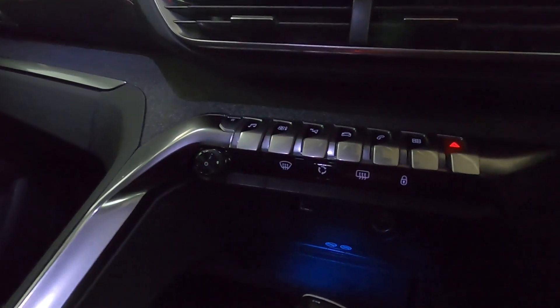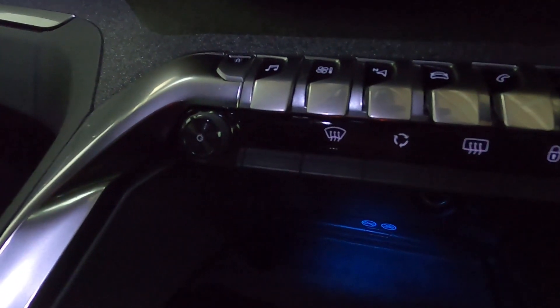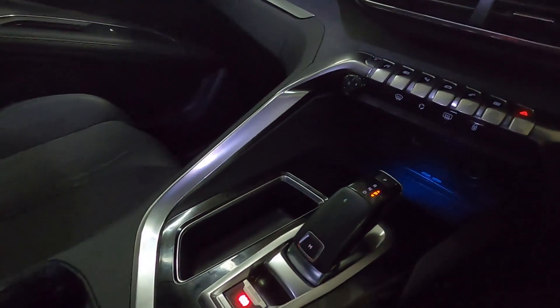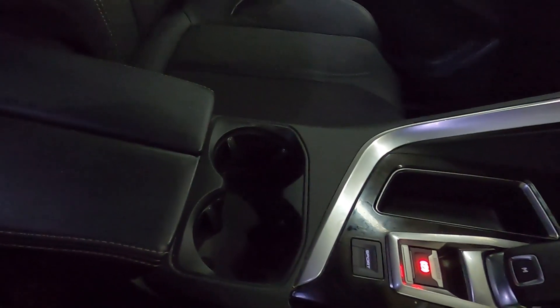Below the screen you've got controls to bring up your menus, windscreen defrost, and nice ambient lighting with a 12-volt socket and USB point with plenty of storage, all the way back next to the electronic handbrake and support button. You've also got cupholders and a nicely lit centre console storage compartment right underneath your arm.